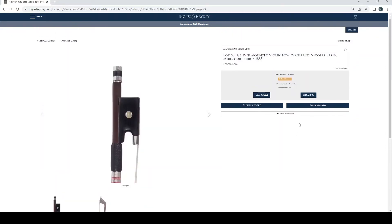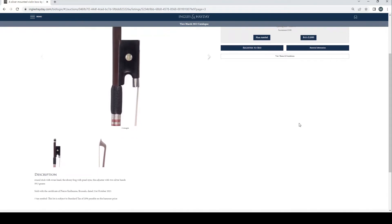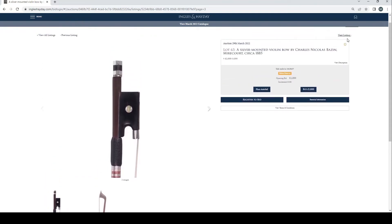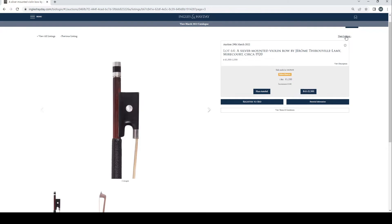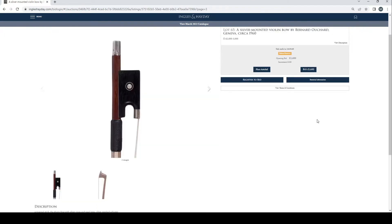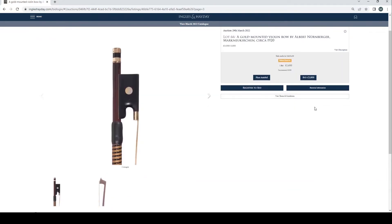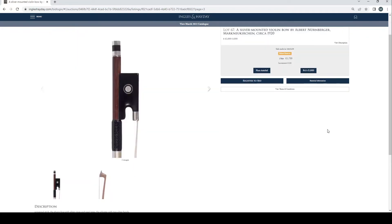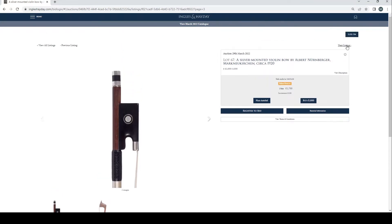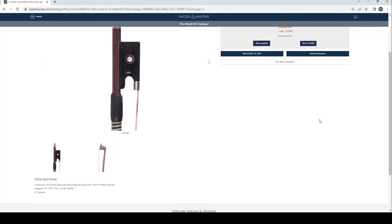A silver mounted violin bow by Charles Nicholas Bazin, Mirecourt, circa 1885 — Guillaume certificate, no bids. Silver mounted violin bow by JTL, £1,200 bid. Silver mounted violin bow by Bernard Ouchard, Geneva, circa 1960, £1,600 bid. Silver mounted violin bow by Albert Nürnberger, Markneukirchen, circa 1920, £2,600 bid. Another silver mounted violin bow by Albert Nürnberger, Markneukirchen, circa 1920, £1,700 bid. Silver mounted violin bow by W.E. Hill & Sons, 1959, £1,900 bid.